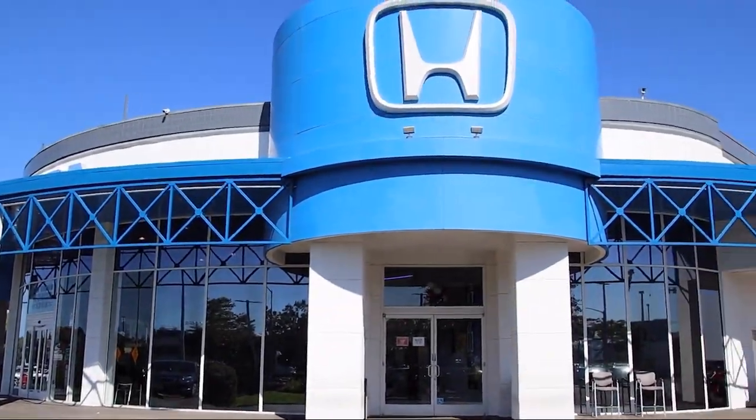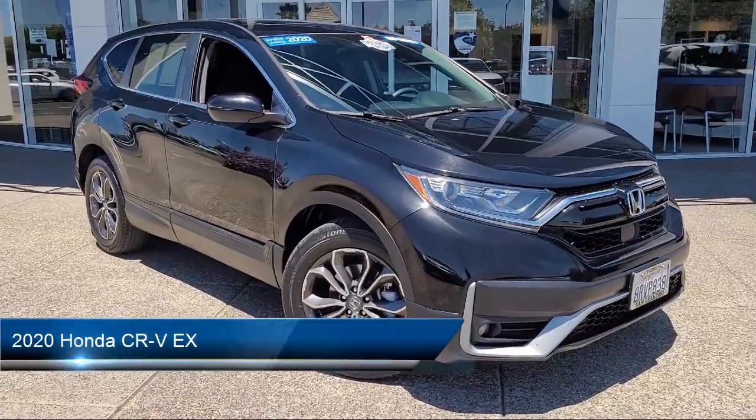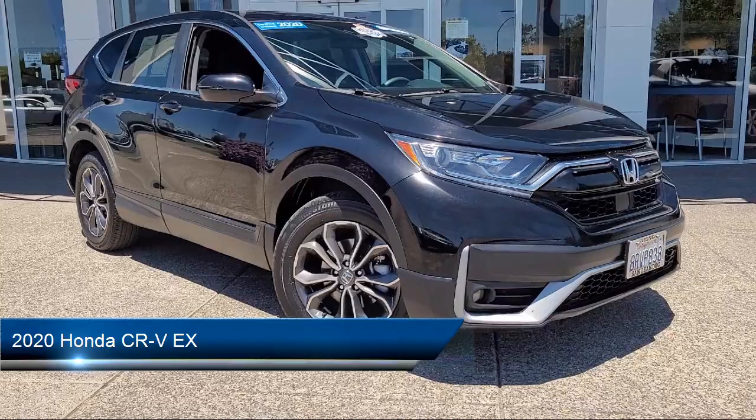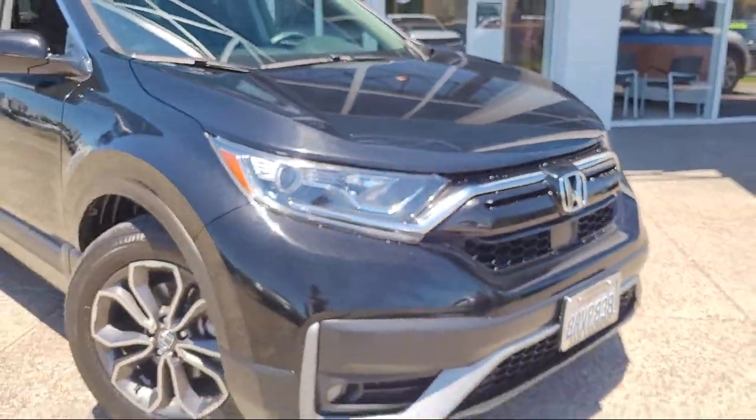Welcome to San Leandro Honda, and here's a look at one of our great vehicles for sale. It comes equipped with smart device integration, automatic high beams, cross traffic alert, and lane keep assist.